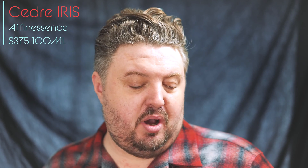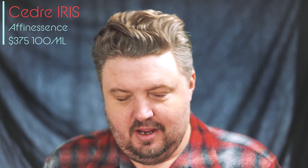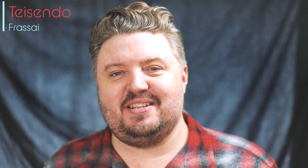Hey guys, how we doing? Today I'm wearing Cedre Iris by Affinescence, and also wearing Tassendo by Frasai. Glad you clicked on the channel — another review by Affinescence, an interesting house based on base layers.